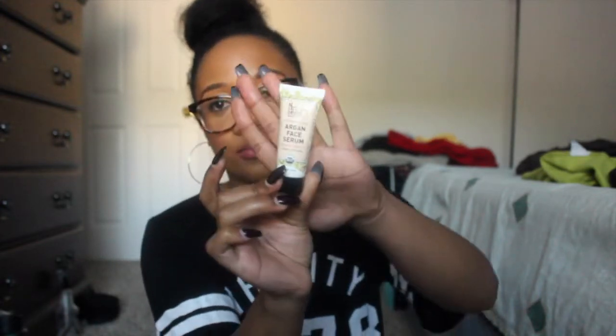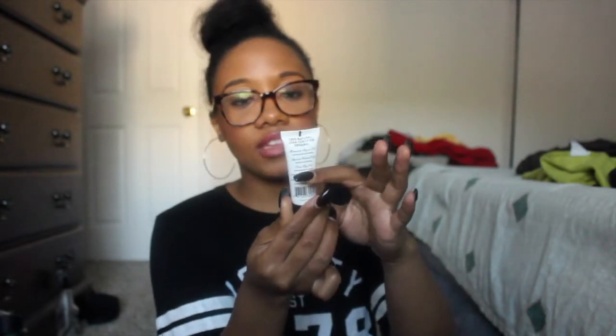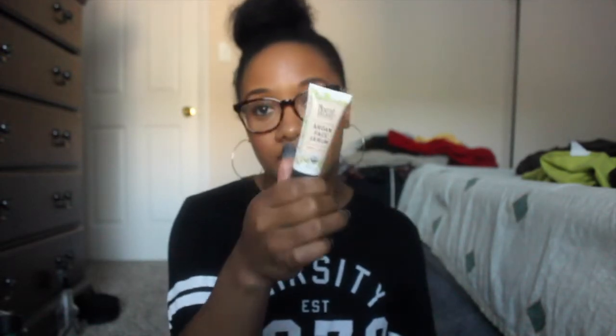The next product is this Nourish Organic Argan face serum. It contains Moroccan oil to hydrate and replenish, apricot kernel oil which restores and softens, and rose hip oil which smooths the skin's texture. It's 100% natural and USDA certified organic. It has a citrus smell — it reminds me of Pledge, honestly, but not in a bad way. I'm definitely going to try this out.